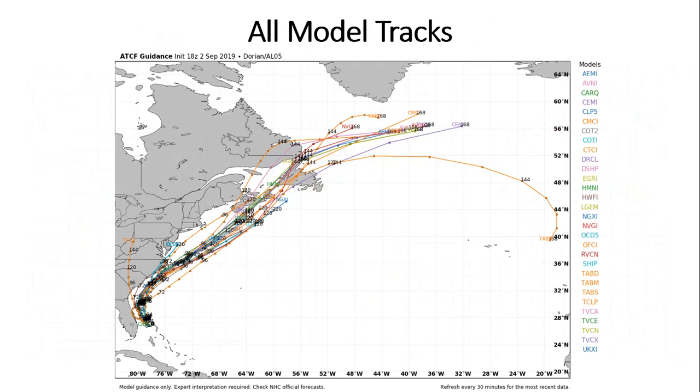Here's all model tracks as of 18Z — the ATCF guidance tonight on Dorian. The more tightly clustered these color lines — each representing a different model — the higher the probability of that track occurring. You can see very tightly clustered lines off the southeast U.S. coast, up just off the Outer Banks, and then outward away from the mid-Atlantic coast out to sea.